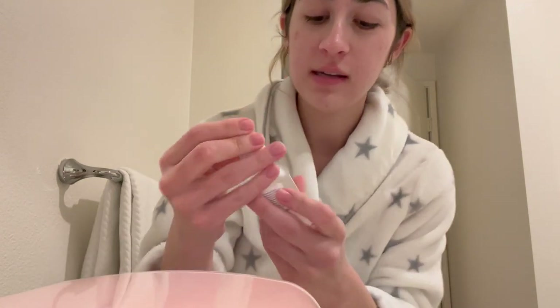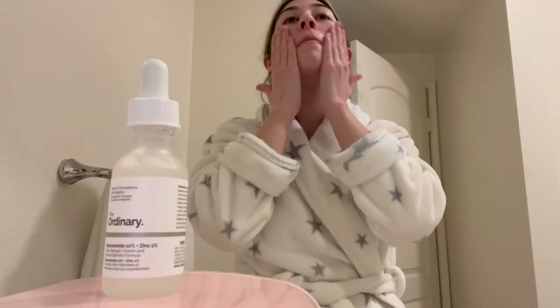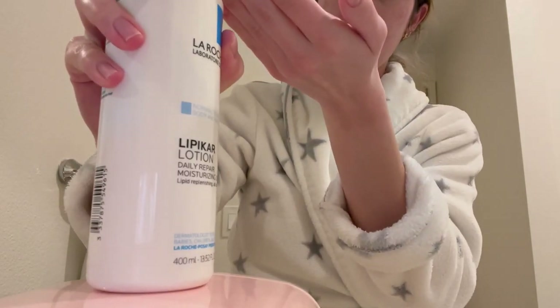I wanted to show you basically all the products that I use on my face. First I use this niacinamide from The Ordinary — I love that stuff. Then I use this moisturizer, just do like a squirt of it.